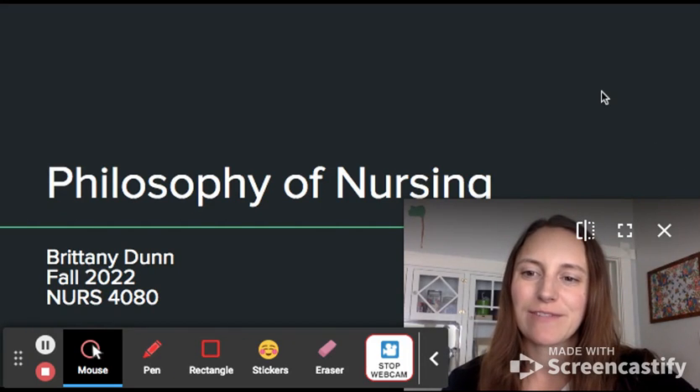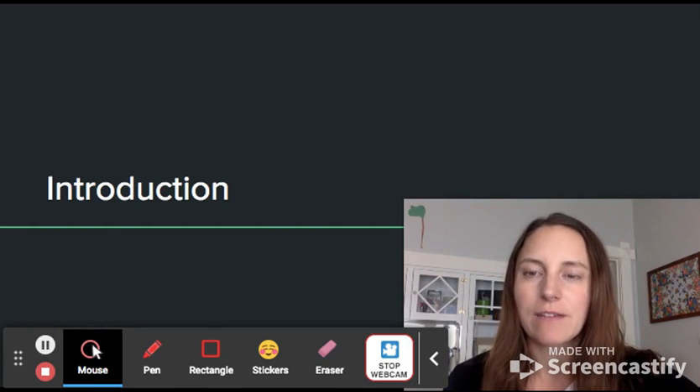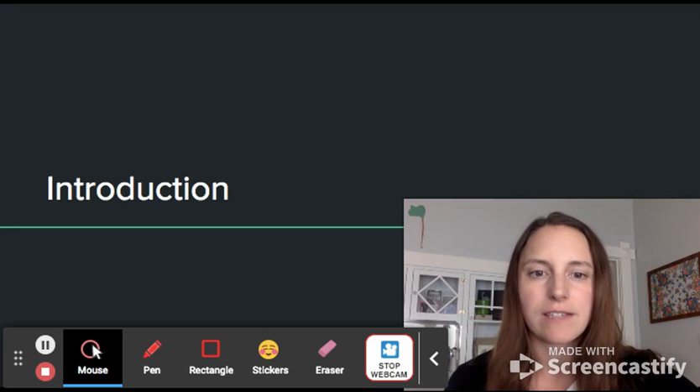Hi, I'm Brittany Dunn, and this is my philosophy of nursing video. I want to give you a little bit of background on myself to help you understand how I've informed creating my philosophy of nursing.